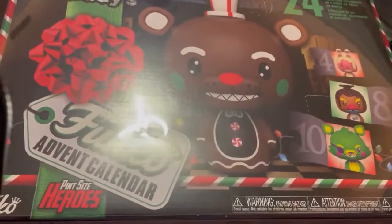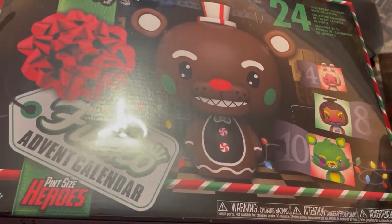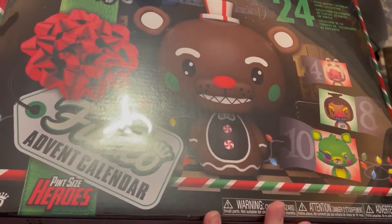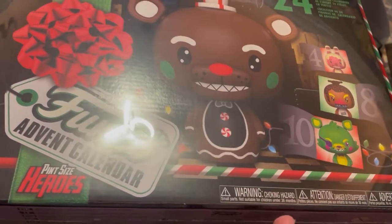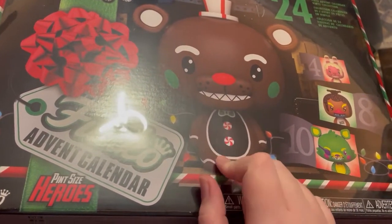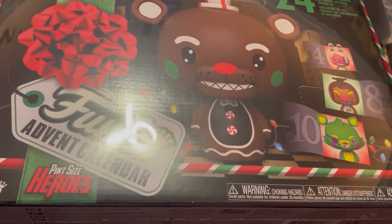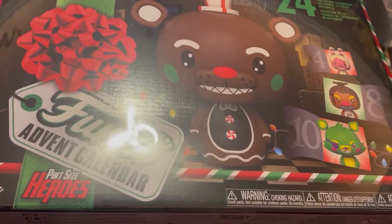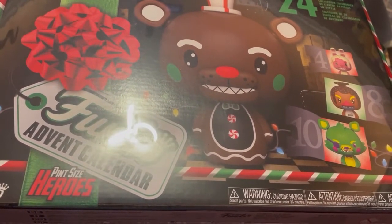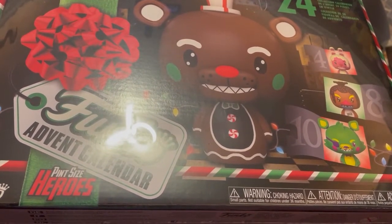I'm honestly so excited for this. It looks so great and I love the style that they're in. They're really cute, and you're probably going to see this unboxing before you even see this video, because I'm planning on doing a Christmas special with this box. Originally I was going to open a door a day, but obviously that didn't happen because it didn't show up. So now I'm going to make it a Christmas special.